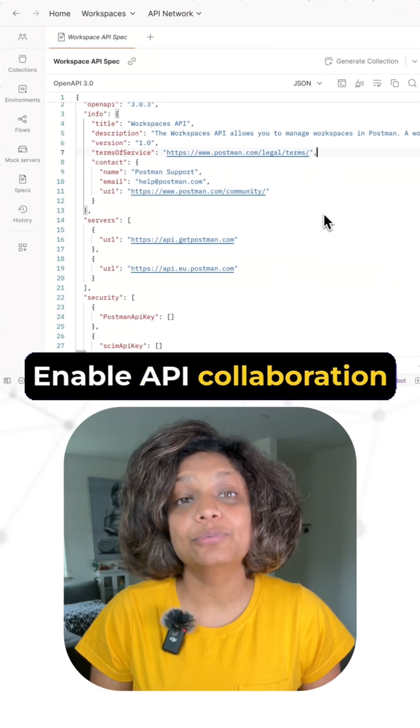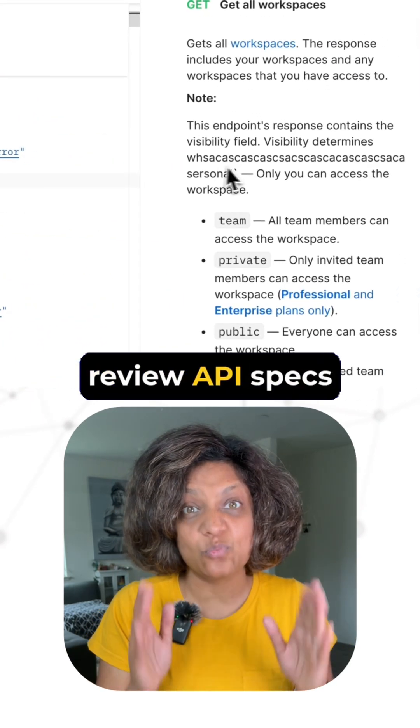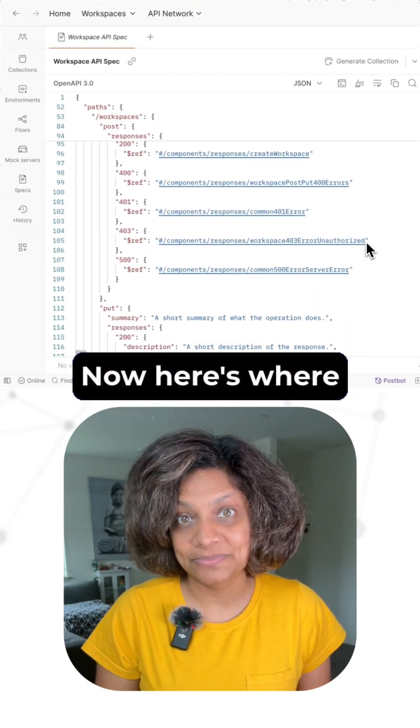Enable API collaboration by allowing teams to edit and review API specs in one place for faster, more efficient API development.